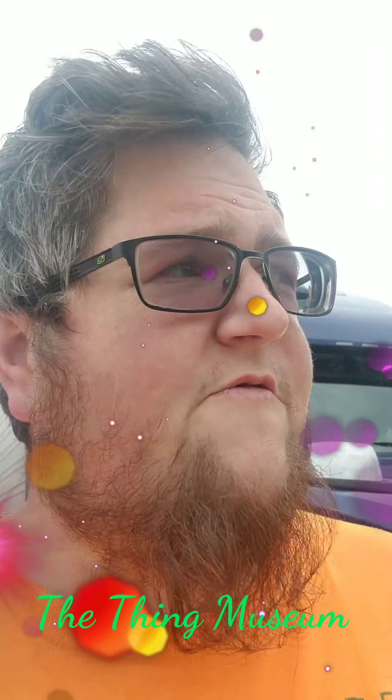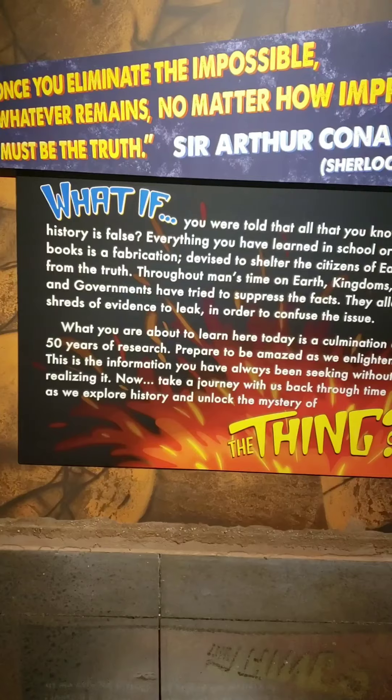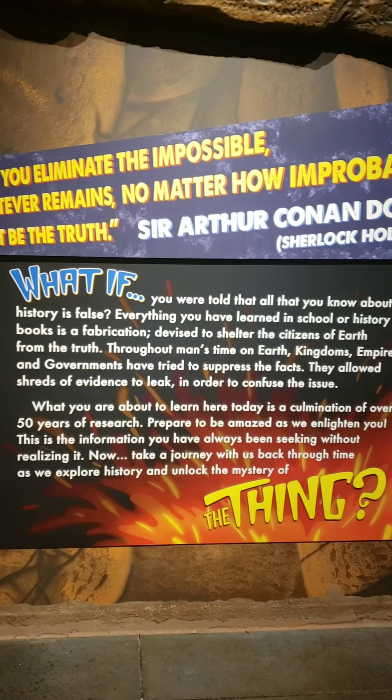Hey, what's up YouTube. I'm over here somewhere in Arizona. Behind me there's this museum called The Thing and I'm gonna go check it out and hopefully see some really neat stuff. This is just gonna be like a walkthrough of the museum itself — it's basically about aliens and dinosaurs, so go ahead and get started here.